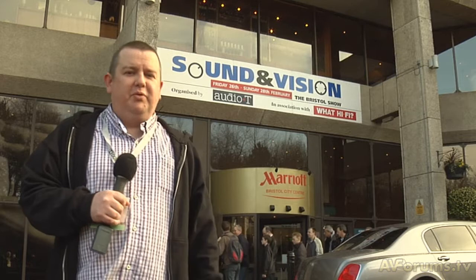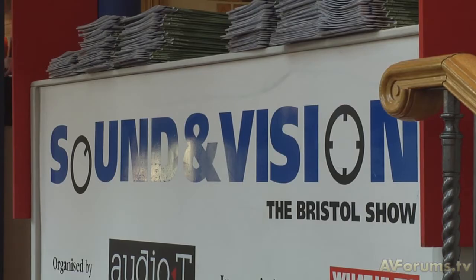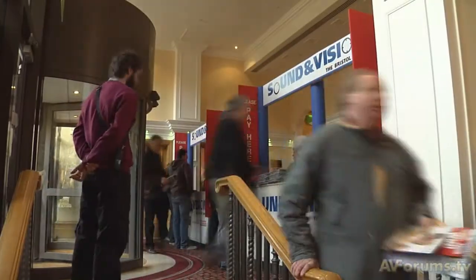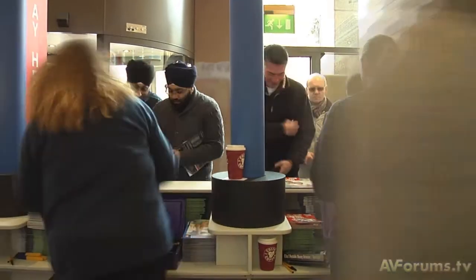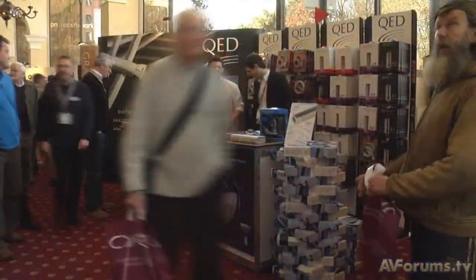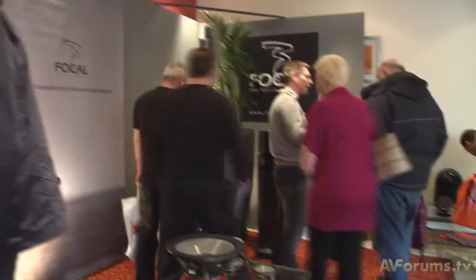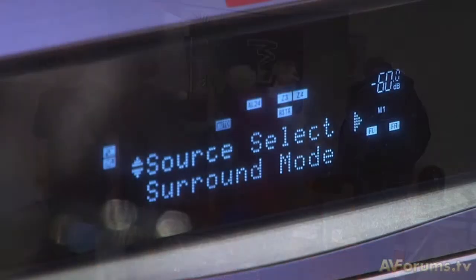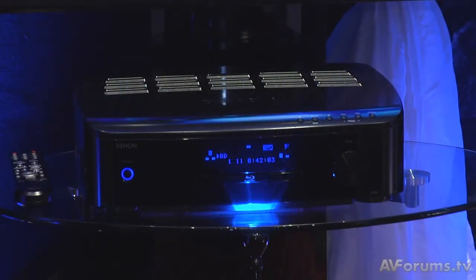Hi, this is Phil Hinton and welcome back to The Bristol Show 2010. To wrap up our coverage of The Bristol Show that took place over the last weekend in February, we turn to projectors and Blu-ray players. Starting with the high definition disc format first, we ventured to the Denon room and took a look at their new all-in-one receiver and Blu-ray player package with Roger Batchelor.